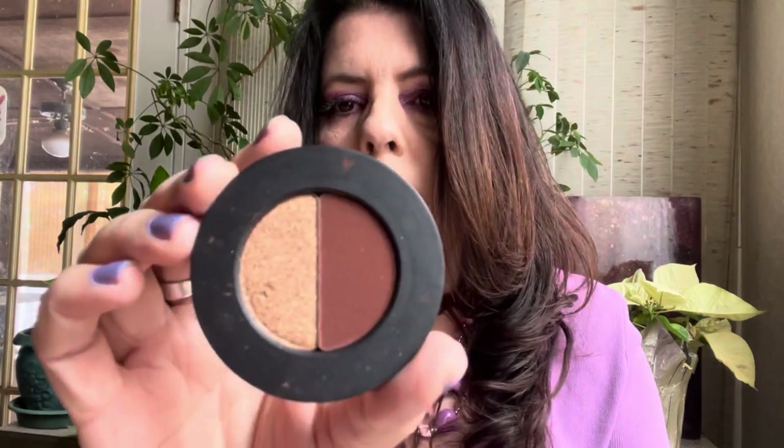Sephora had a sale on the original Melt Blueprint Stack. Because they came out with the palette form, they were having a clearance on the stack — I think I got it for $25. When it arrived it was broken, so I had to let Sephora know. They sent me a replacement. It was the bottom pan that got shattered on the first one, so I actually got two for the price of one. That is my Melt Blueprint Stack.